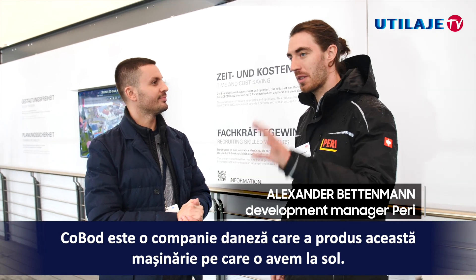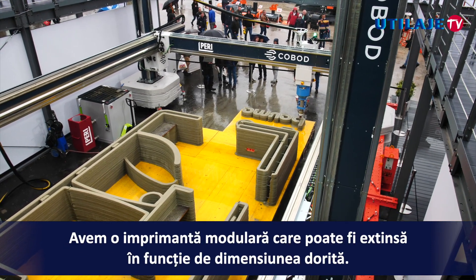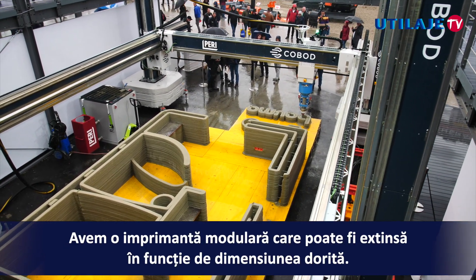What is COBOT? COBOT is a Danish company which manufactured this machinery that we have downstairs. It's a gantry printer system — a modular printer that we can extend to the size that we need.